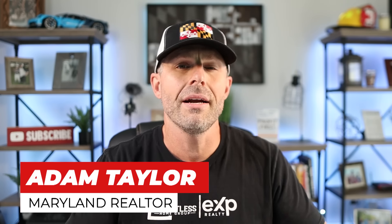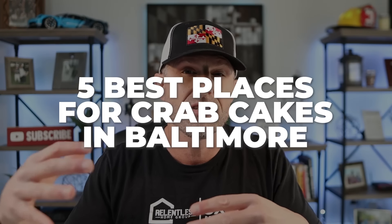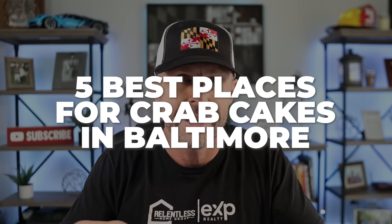What's going on, everyone? It's Adam Taylor back again with another video all about living here in Maryland. Today I've got a great one for you, and quite honestly I'm super excited to put this one out because I've been working on it for a while. I'm going to give you my five favorite places to grab a crab cake in and around the Baltimore metro area.